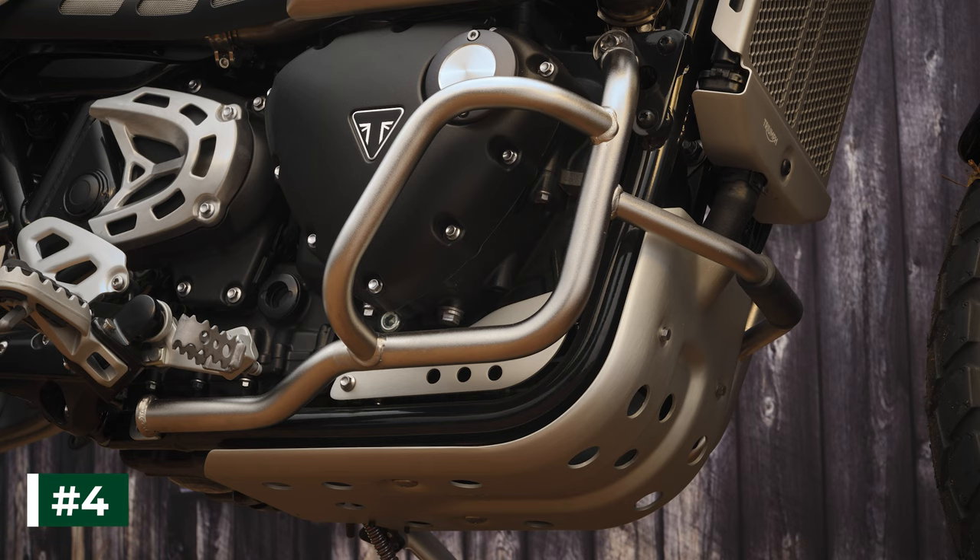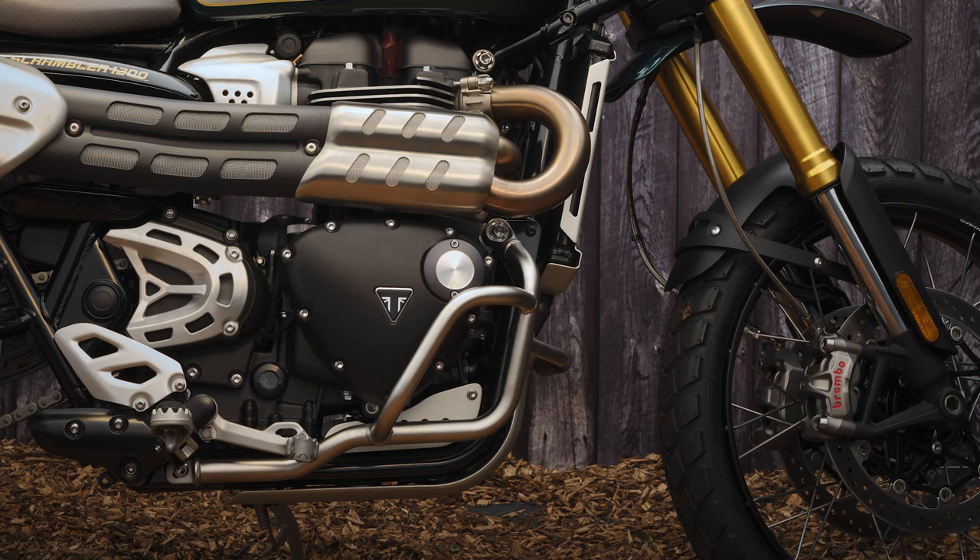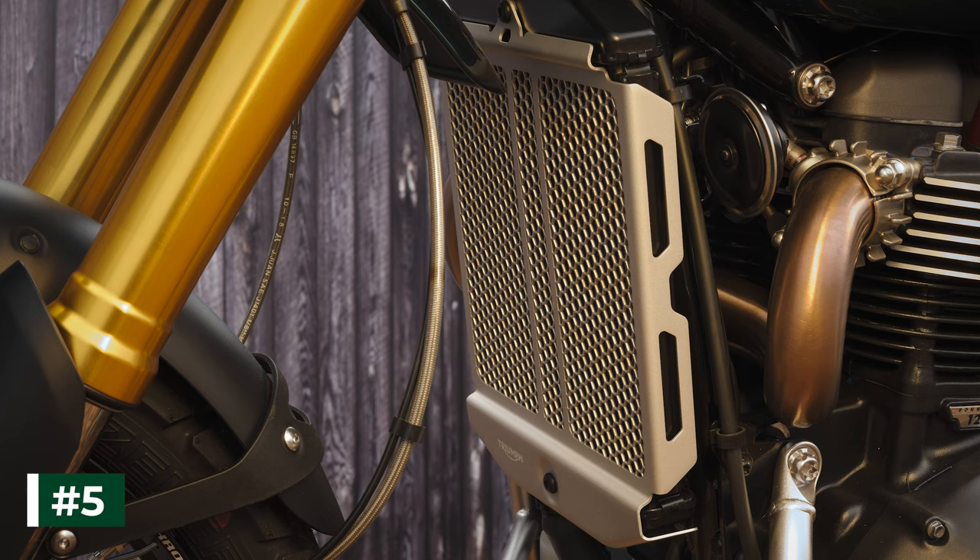Number 4. In addition to the standard 1200 XE's class-leading specification, the Steve McQueen edition comes fitted with the engine protection dresser bars, which adds another layer of ruggedness. Fabricated from stainless steel tubing, these have an electro-polished finish and offer additional protection to the clutch and alternator cases. Number 5. A laser-cut and pressed aluminum radiator guard with laser-etched Triumph branding also comes as standard, giving additional protection from loose stones while optimizing airflow.